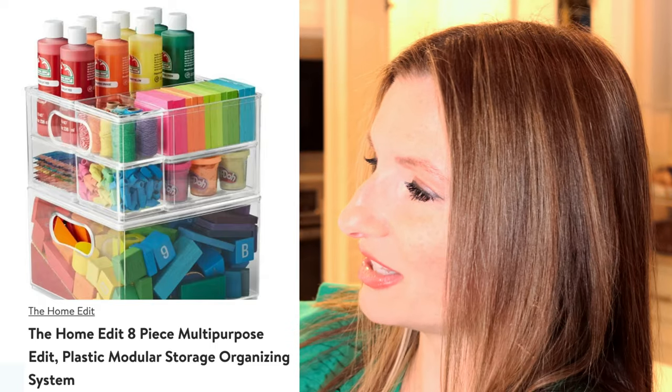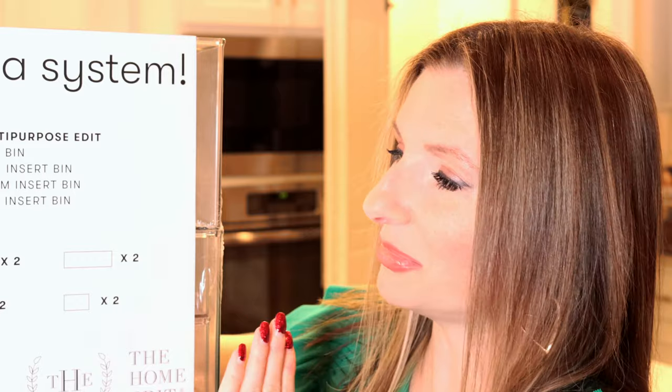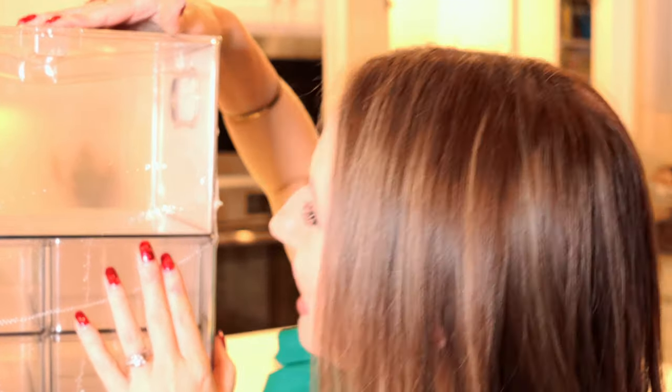The multi-purpose edit is the last one, and as the name implies, an eight-piece multi-purpose edit has limitless possibilities: two large bins, two large insert bins, two medium insert bins, and two small insert bins. I already have the laundry edit and can tell you that being able to use the modular storage comes in handy in so many ways. I'm loving the sizes and the interchangeability.